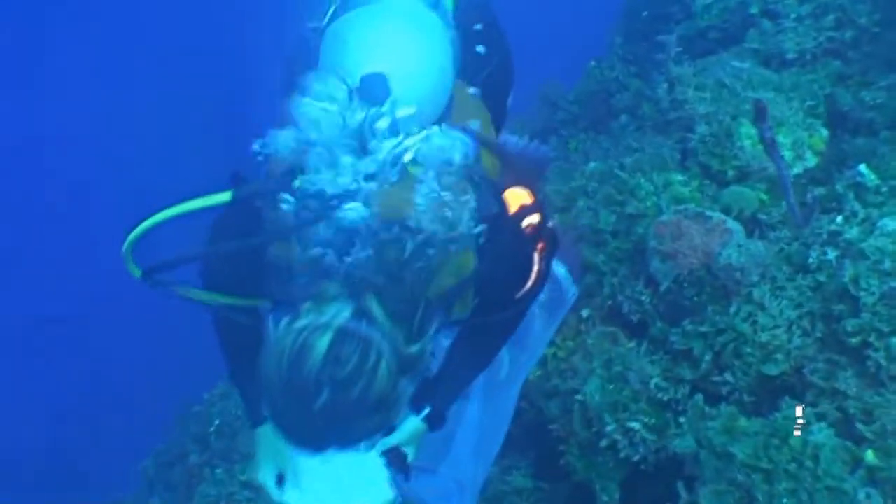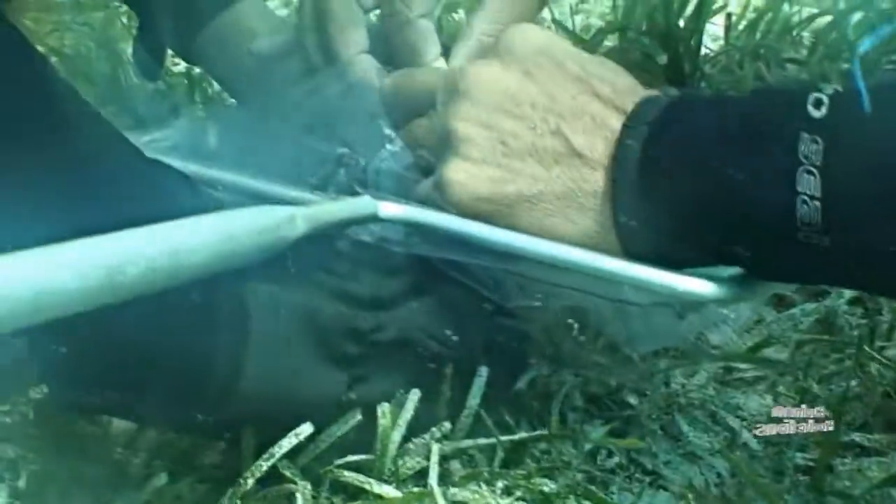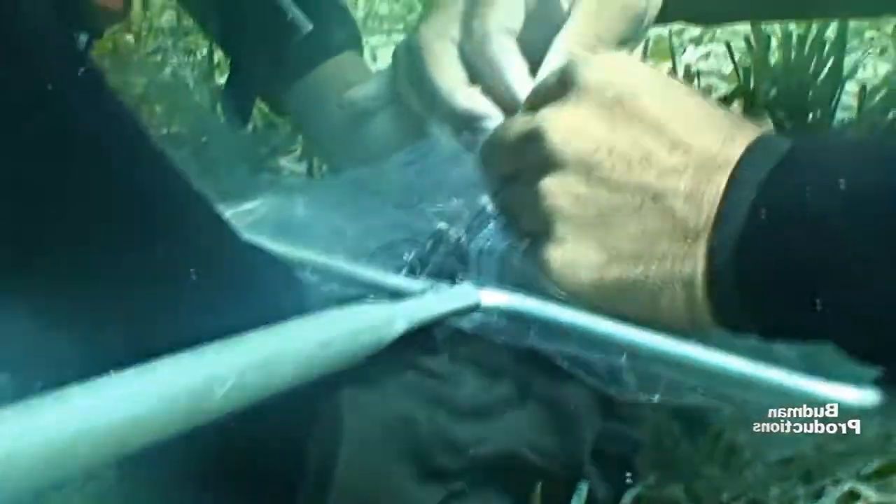The fish are tagged with color-coded ribbons, which identifies the coral site the fish were first located. With this information, scientists can predict how fast the fish are growing, and if they are staying within their original site or are moving to other reefs.